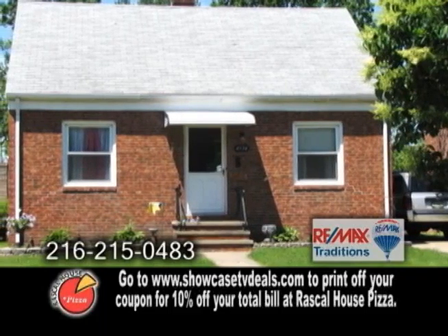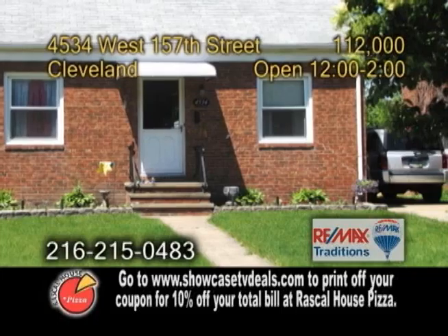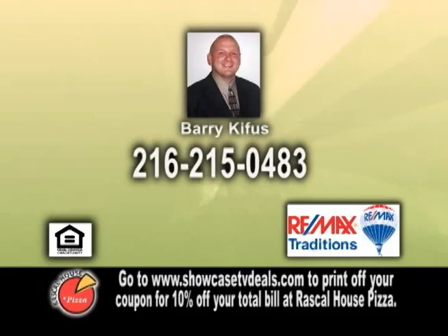Plenty of updates include newer windows, furnace, air conditioning, carpeting, bath, and more. This home is close to freeways and all that West Park has to offer. Contact Barry Kyphus for a private showing.